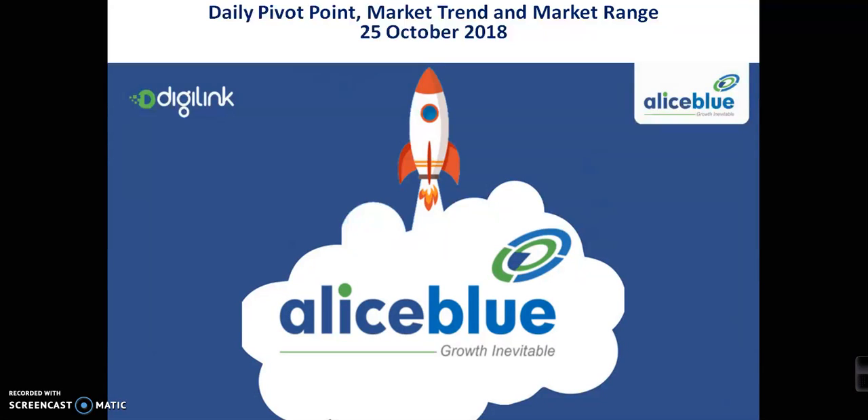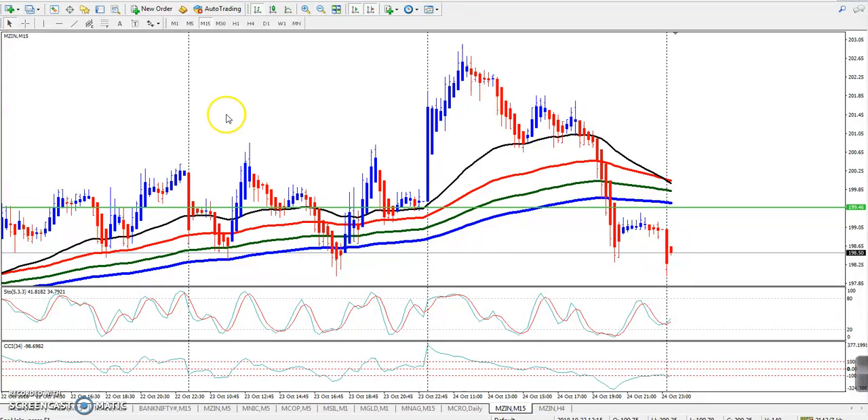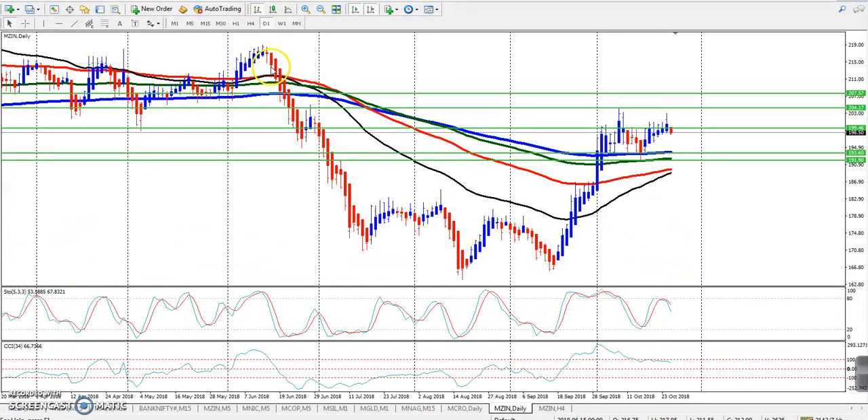Hello traders, welcome to LSVLO. I am talking about zinc pivot point support and resistance, market trend, and market range. For the zinc 4-hour chart, the pivot point is 200, first resistance 201, second resistance 204, third resistance 206, first support 197, second support 195, and third support around 192. Using the daily timeframe, I will update using pivot points. The market is near the 200 moving average.